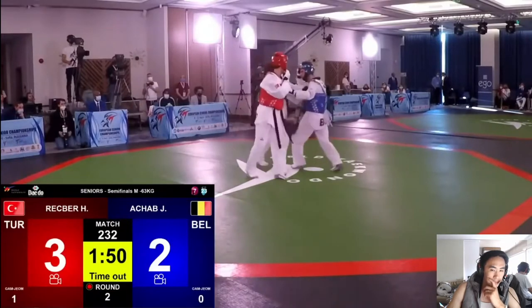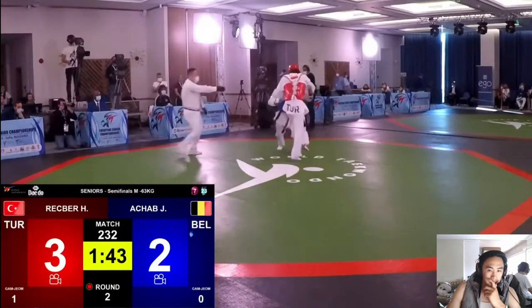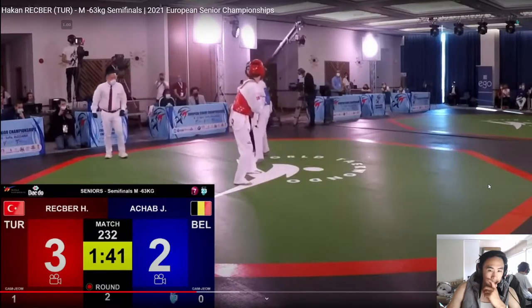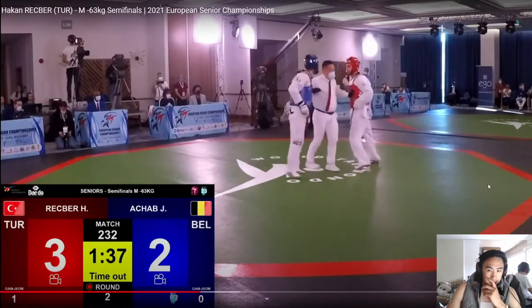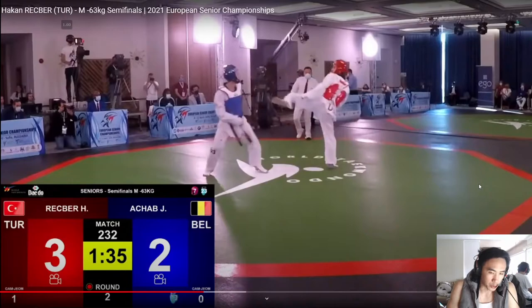Achab looking for the punch opportunity again. I think Achab, because he's still fighting closed in — my guess is that for some reason he doesn't want to fight open. It seems like this is pretty much a stalemate so far, and so the game plan from Achab may have been to keep fighting like this and then go for that backside punch. Rekber seems like he likes this left-leg-in-front stance. Because he was close to hitting the head on those hop-in attempts, he's opting to stay in that stance to maximize the opportunity.